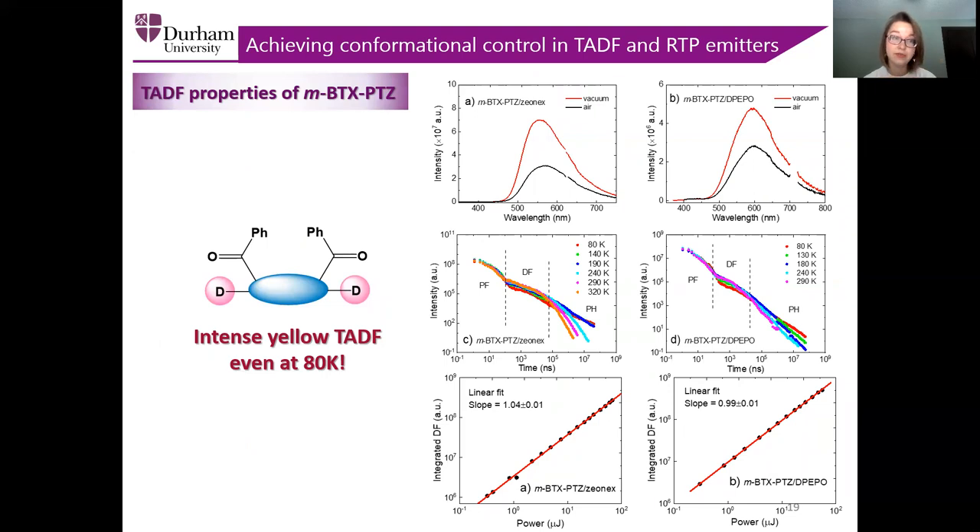Here you can see the TADF properties of the benzoyl-substituted material. Not only can we see the increase of the overall emission under degassed conditions, but also we can clearly see three regions in the decay curves: prompt fluorescence, delayed fluorescence, and phosphorescence, with the delayed fluorescence increasing with temperature, which is characteristic of TADF. Also, the very fact that we can see delayed emission at 80 K proves that we have very efficient TADF. Linear fit of the delayed fluorescence dependence on the laser power fluence is a direct proof of the thermally activated nature of this compound.